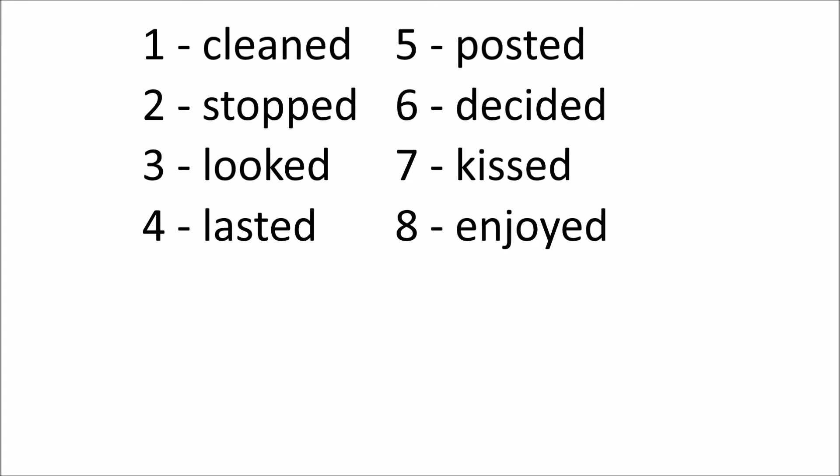Here come the words. How did that go? Was it simple? They're all verbs and they all have an -ed ending. It looks simple.